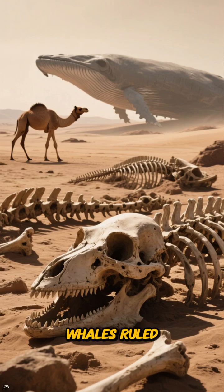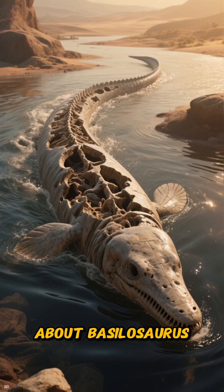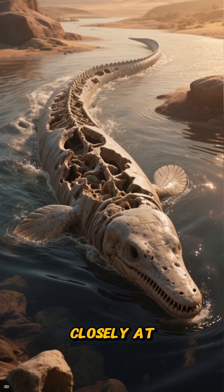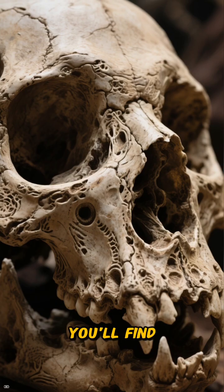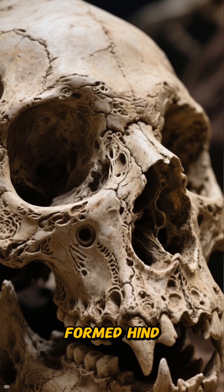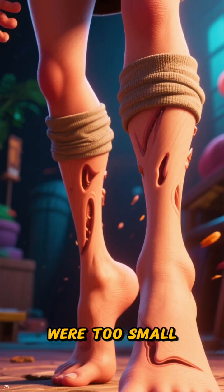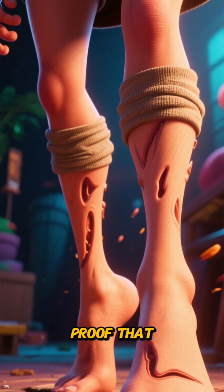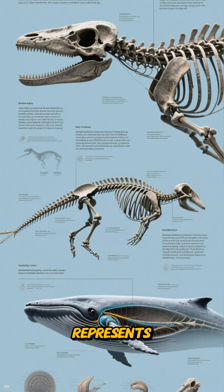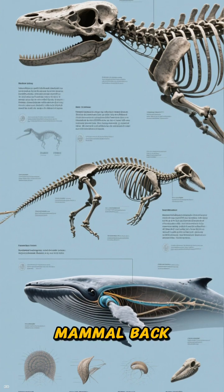It tells the story of a time when whales ruled where camels now roam. What's even more mind-blowing about Basilosaurus is that its fossils reveal a crucial piece of whale evolution. If you look closely at their skeletons, you'll find something astonishing: tiny, fully formed hind legs, complete with knees and toes. These legs were too small to be used for walking, but they are undeniable proof that the ancestors of whales once lived on land. Basilosaurus represents that amazing evolutionary leap from a land-dwelling mammal back into the water.